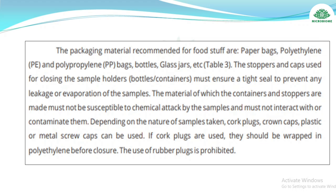Packaging materials recommended for foodstuff samples are paper bags, polyethylene bags, polypropylene bags, bottles, and glass jars. Stoppers and caps must ensure a tight seal to prevent leakage or evaporation. Container materials must not be susceptible to chemical attack by samples. Cork plugs, crown caps, and plastic or metal screw caps can be used; cork plugs should be wrapped in polyethylene before closure. Use of rubber plugs is prohibited.